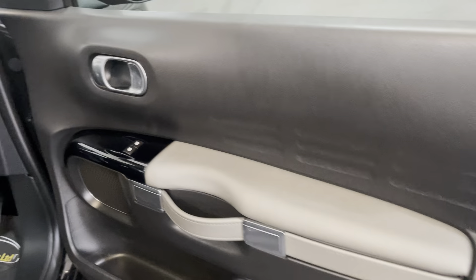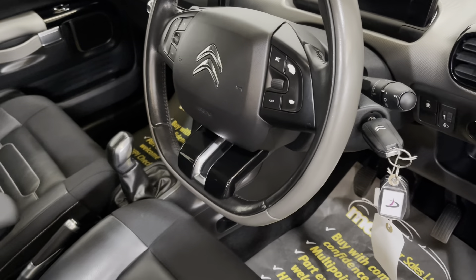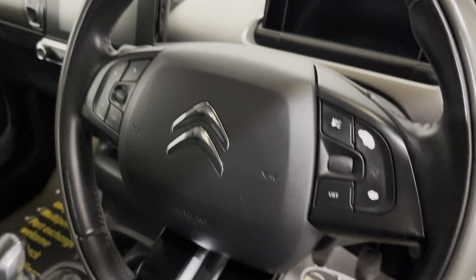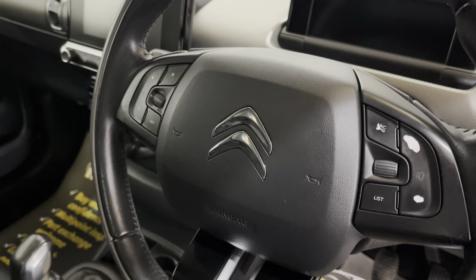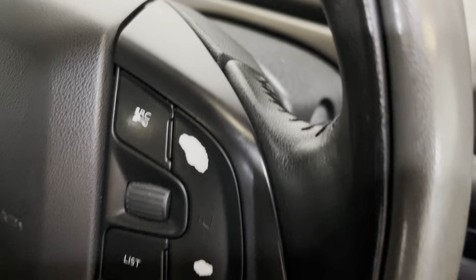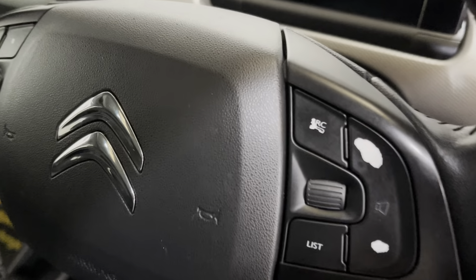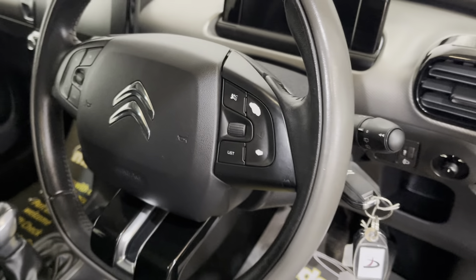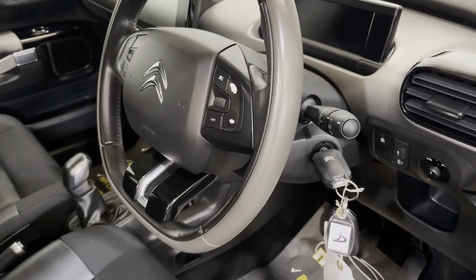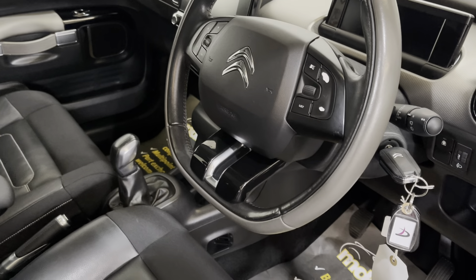I'll jump in and start it up for you. It's got the flat-bottomed multifunctional steering wheel with all the controls at your fingertips — the radio controls, the cruise control, the Bluetooth. A couple of buttons have got a little bit of the colouring off them just where they've been used — I think it's just the volume up and down buttons — but I'll start it up for you and you can have a listen to the engine.